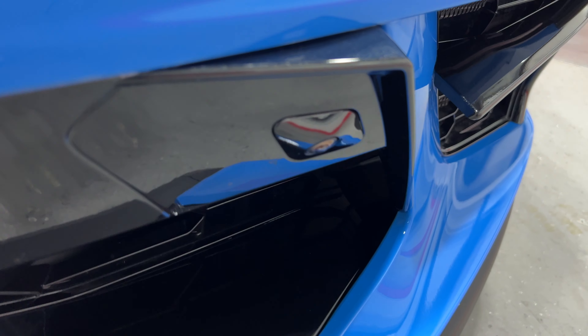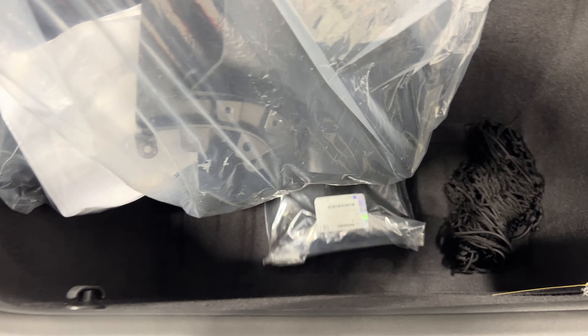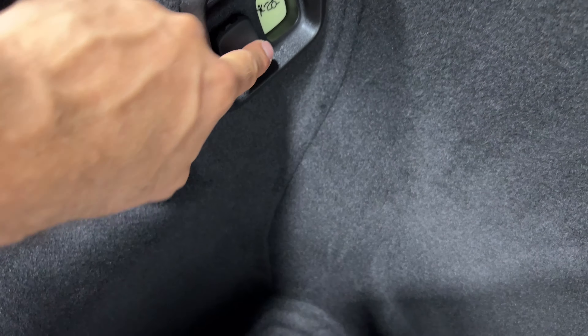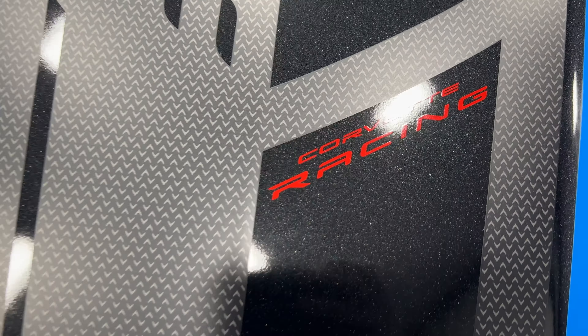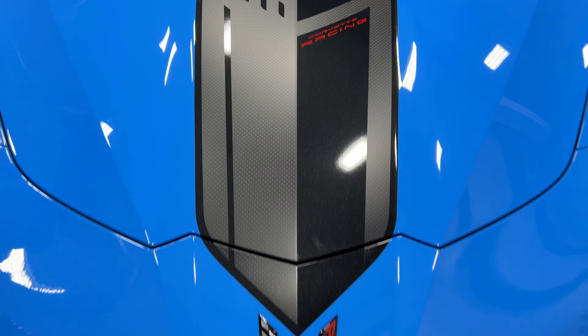We have front cameras, and here's the front trunk — nice and clean. Inside the trunk we have the Z51 wimping cargo net and the luggage shade. There's a 12-volt socket for your trickle charger. You can still fit a suitcase in here — it's pretty deep. Look at this cool hood logo: it's got the Jake skull, says Corvette Racing on there. Very cool look.